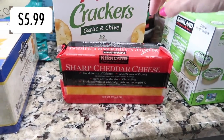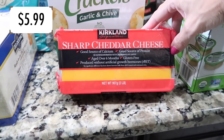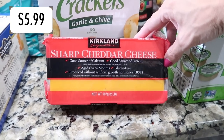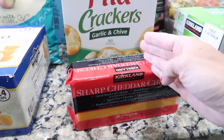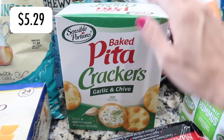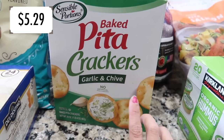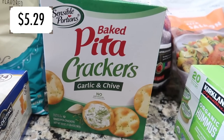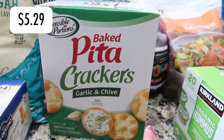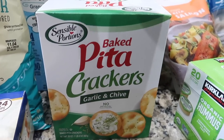Grabbed a two-pound block of cheese instead of pre-shredded — more affordable at $5.99 and I can cut it so Wentworth can eat it with crackers, which he loves. Speaking of crackers, I grabbed some garlic and chive ones — I didn't notice the flavor at first, but I like both garlic and chive so that's fine for me. I'll eat chicken salad with these.